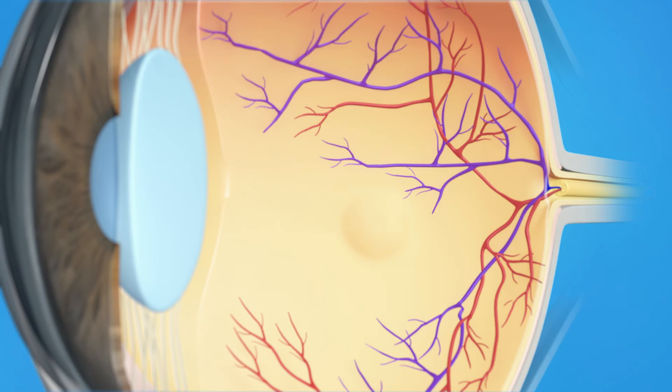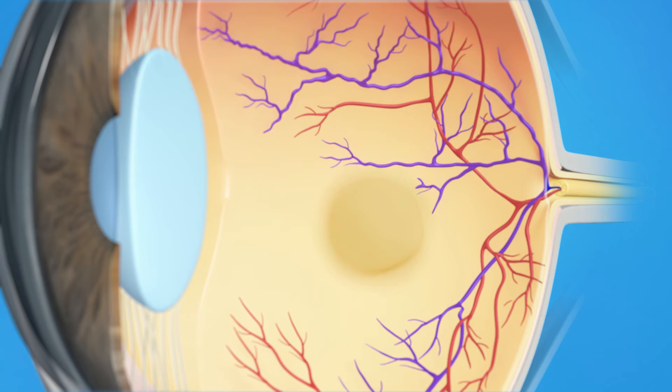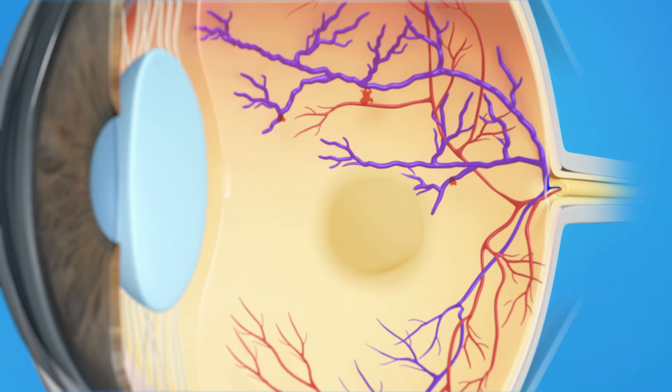With Branch Retinal Vein Occlusion, the small veins in your retina are blocked. This blockage could be caused by a blood clot, narrowed blood vessels, or pressure from a thickened artery crossing over the vein. This blockage leads to blood and fluid leaking on the retina and swelling of the macula. As a result, you may have vision loss or blurring. Without treatment, it is likely that you could quickly lose much of your central vision.